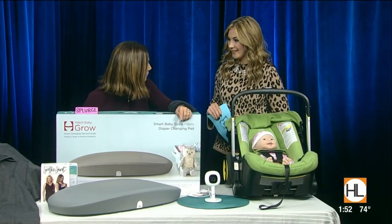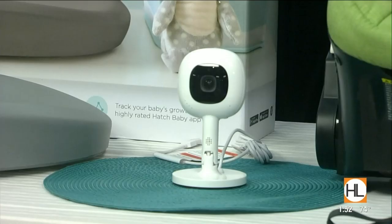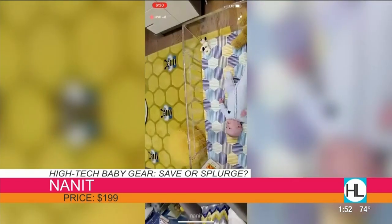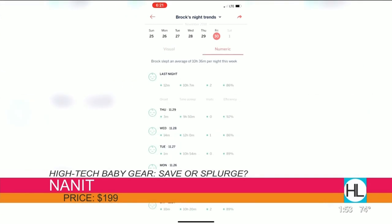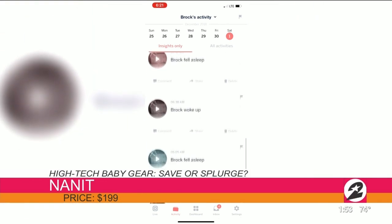Moving on to baby monitors — as you probably know, it's a very difficult field to navigate because there are so many out there with so many different features. This one is more than just a baby monitor: it has crystal-clear HD quality video that you can stream to your phone from anywhere. The night vision is excellent. You can watch the video whether you're at home, in the kitchen, at work, or on vacation. It also sends push alerts anytime there is motion or sound — it can tell the difference between baby motion and a caregiver's motion, and it gives you analytics to help you understand how efficiently your baby is sleeping.